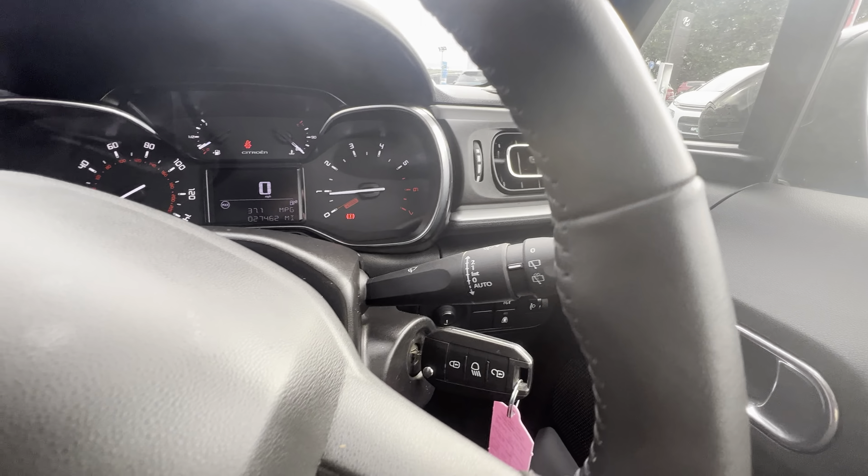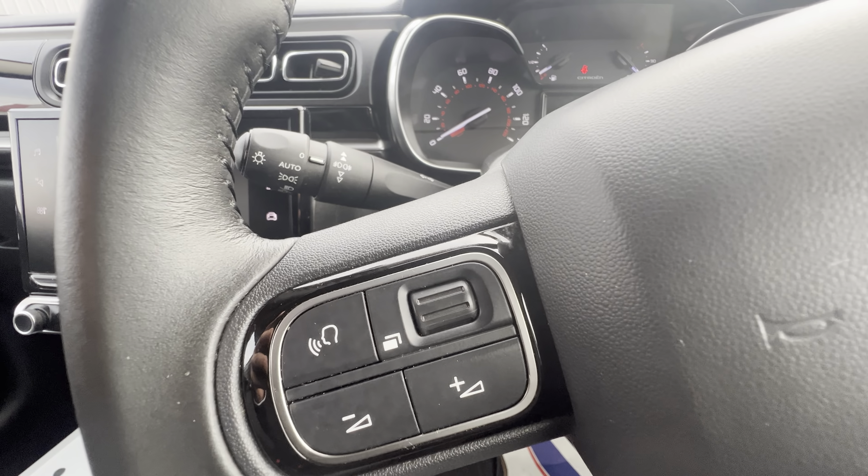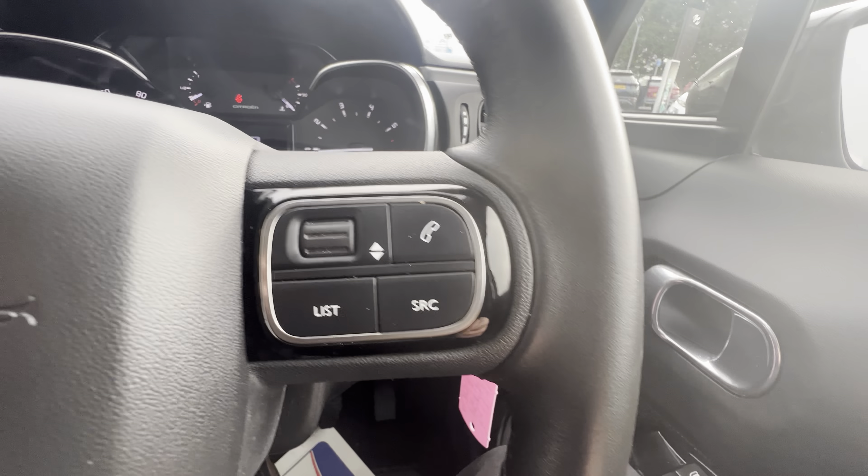From the steering wheel you have automatic lights and wipers, with adaptive cruise control just underneath. You can also adjust your volume, use voice recognition buttons, and answer your phone calls via Bluetooth.